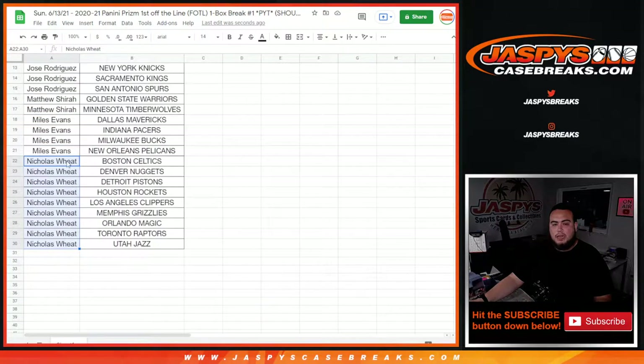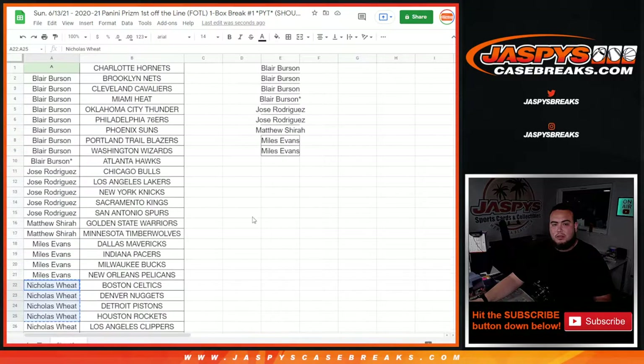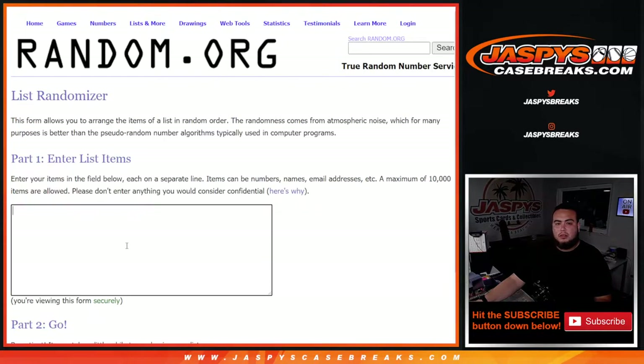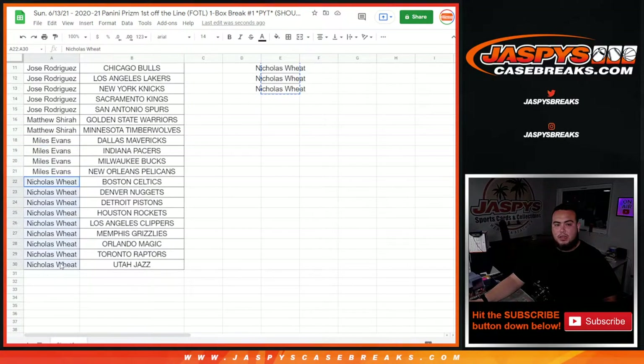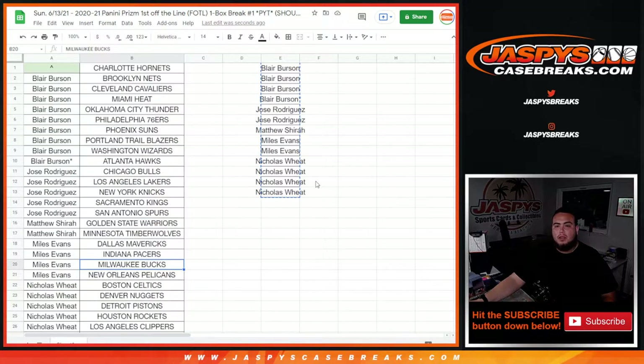That's nine spots, so four entries. Alright guys, I think that should be all of them. That should be a total of 13 out of the 15 possible. Switch scenes. So that should be everybody right there guys: Blair, Jose, Matthew, Miles, and Nicholas. Good luck everyone.